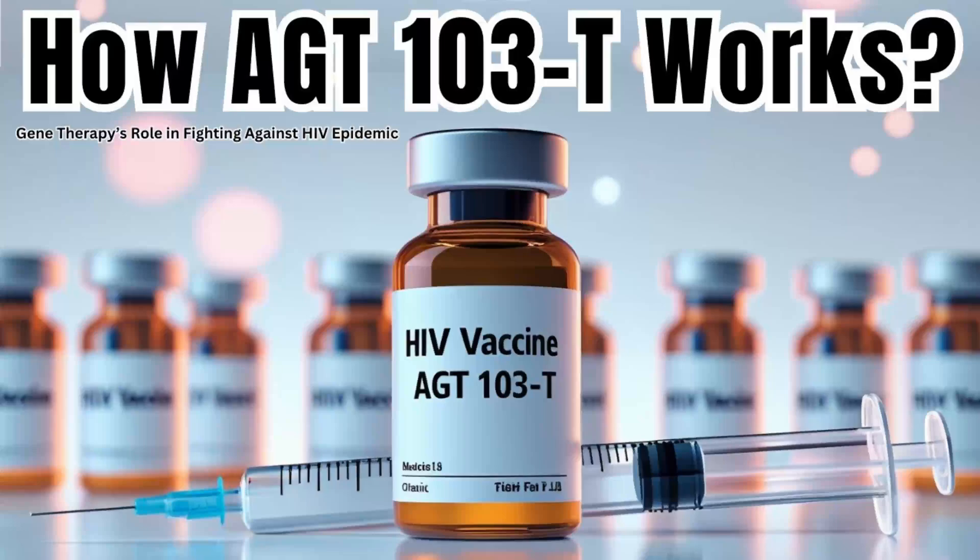Hello, and welcome back to the HIV RNA Test Guide podcast. We're your go-to for staying up to date on HIV. And today, we're taking a deep dive into something really groundbreaking — a potential functional cure for HIV.